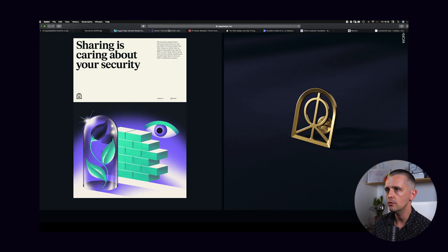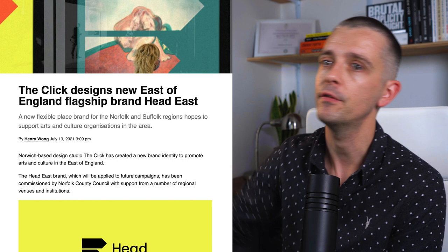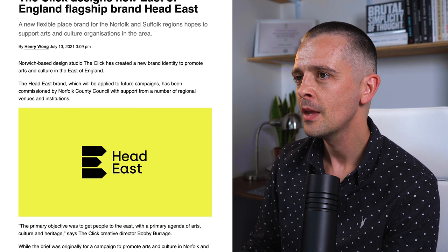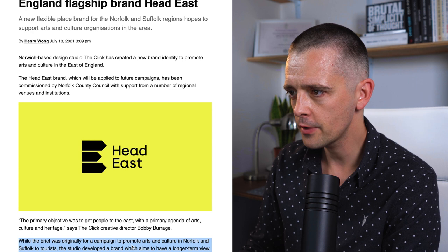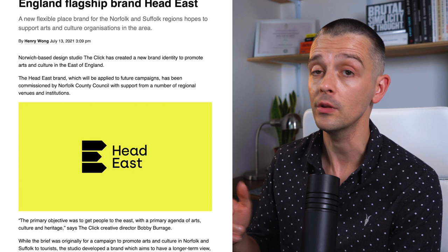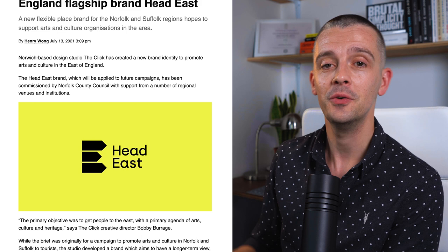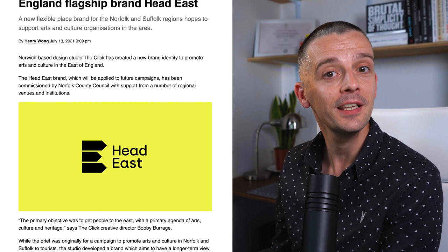We're going out of London to Norwich — not that far for those unfamiliar with UK geography. This is a new brand for the East of England. One thing I like is the name. Originally this was a campaign to promote arts and culture in Norfolk and Suffolk to tourists — imagine that title: 'Norfolk and Suffolk Arts and Culture.' Quite a mouthful. The fact that they've changed it to Head East is a smart move. If your client has a terrible brand name, try to get them to change it — that can be a great way to help them through the process.